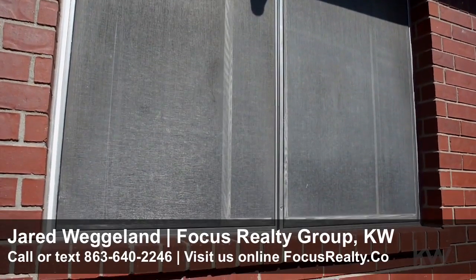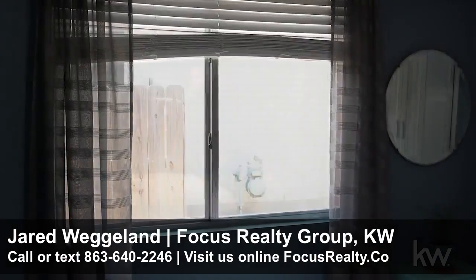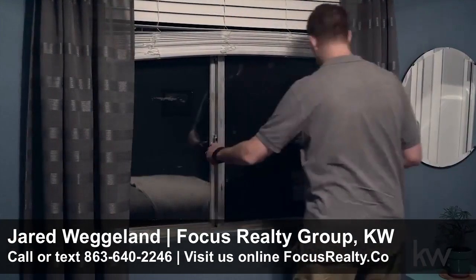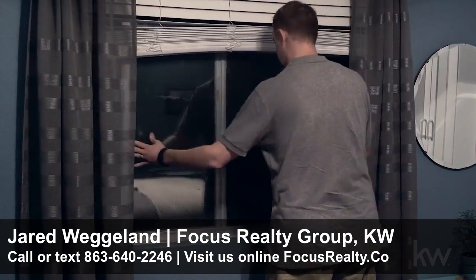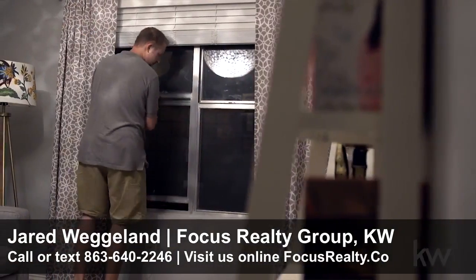It may seem counterintuitive, but on a hot summer day, opening your windows will often make your home warmer, not cooler. When night falls, if the air outside is cooler than inside, open the windows on opposite sides of your house so you can take advantage of cross ventilation.